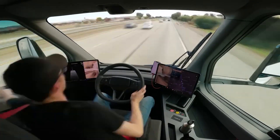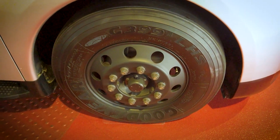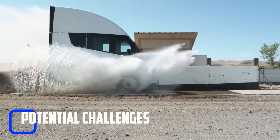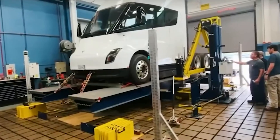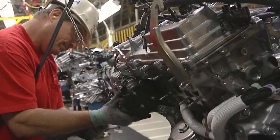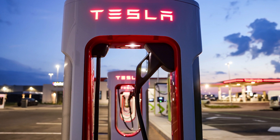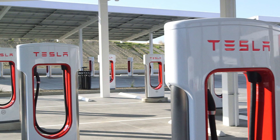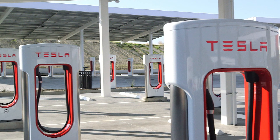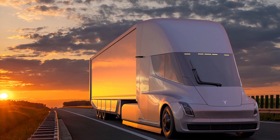The truck's semi-autonomous capabilities also mean that it can operate for longer periods without breaks, reducing labor costs for drivers. While the Tesla Semi-Truck provides a lot of benefits, there are also potential challenges that need to be addressed. One of the biggest challenges is the lack of charging infrastructure for electric trucks. As of now, there are very few charging stations specifically designed for commercial trucks, and this could limit the truck's range and viability for long-haul transportation.